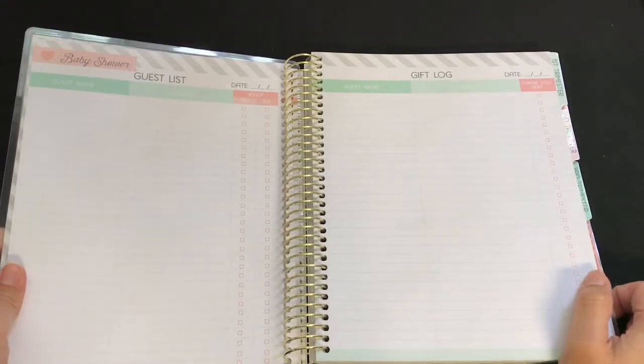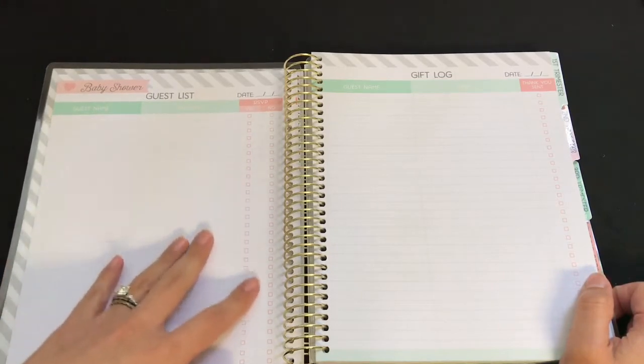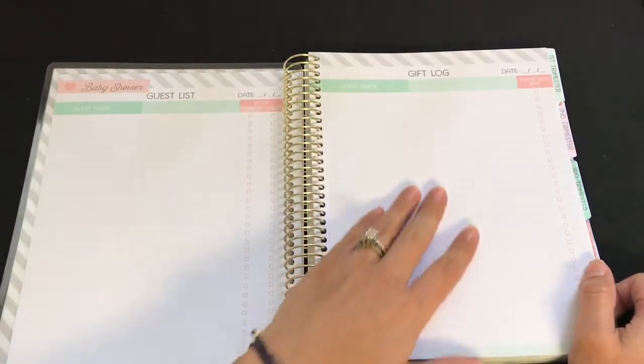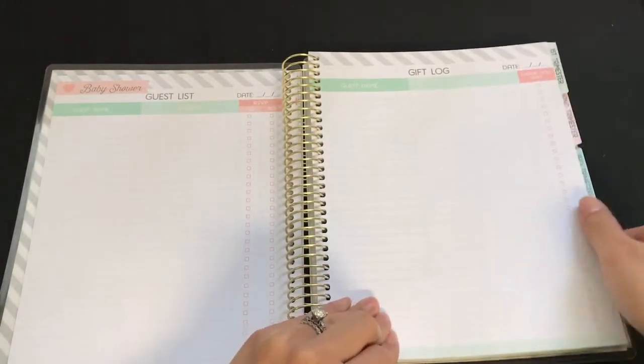This one just says 'Baby Shower' — the guest list, so you can start planning. That's so exciting! It includes address, RSVP yes or no, a gift log with your guest's name and whatever they gave you, and then you can send them a thank you note.